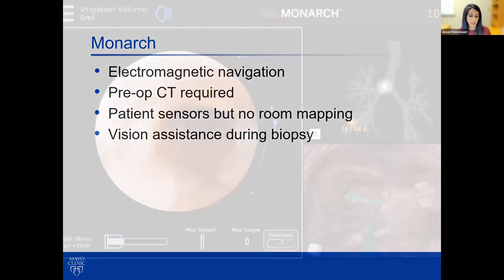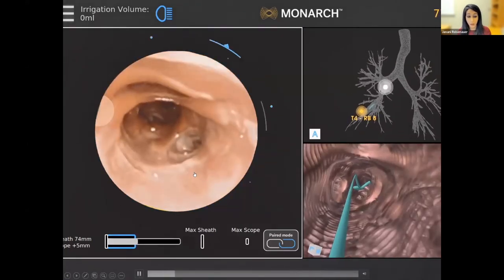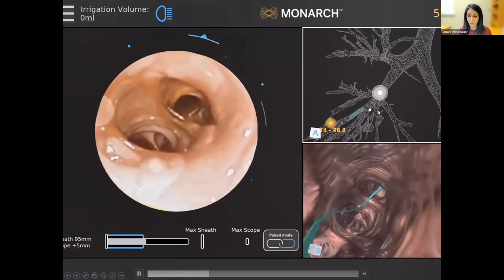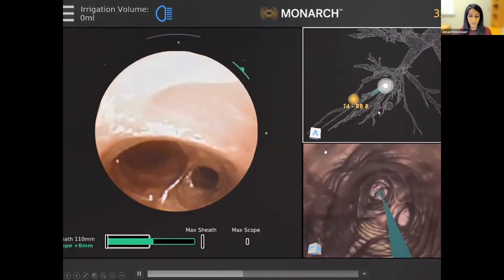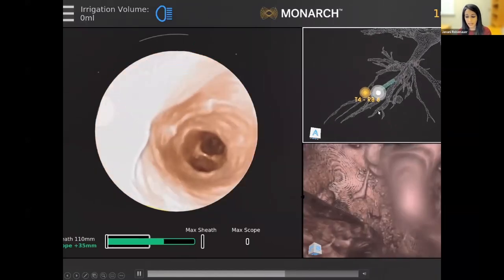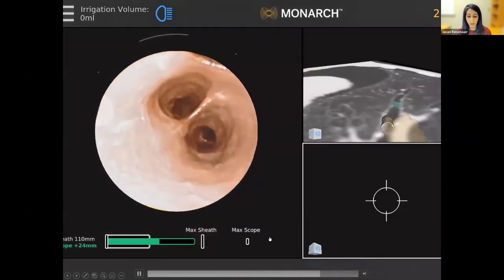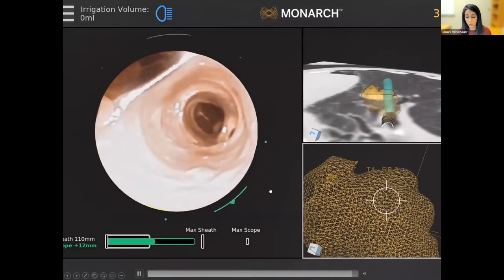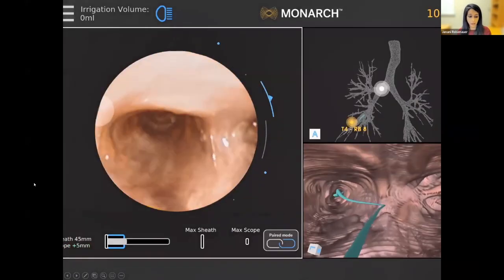Here's a case from the Monarch system—I believe this is one of Dr. Kyle Hogarth's cases from Chicago. You have 3D visualization through the airway of where you're driving at all times using that proprioception. You also have a 3D view of where your airway is and a good sense of when you're transgressing that airway to access nodules. The catheter can then be oriented so that you're focused right at the center of the nodule, and you do have visualization as you're obtaining your biopsy.